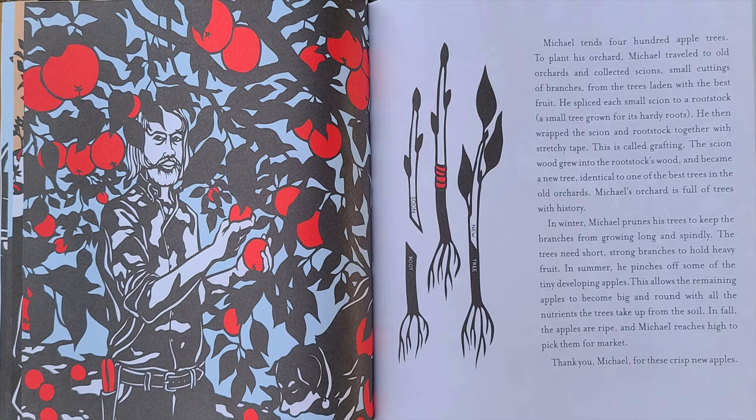The scion wood grew into the rootstock's wood and became a new tree, identical to one of the best trees in the old orchards. Michael's orchard is full of trees with history.